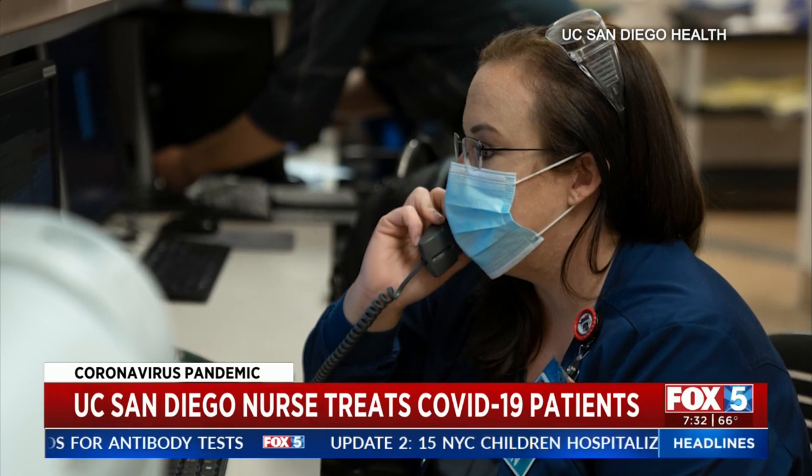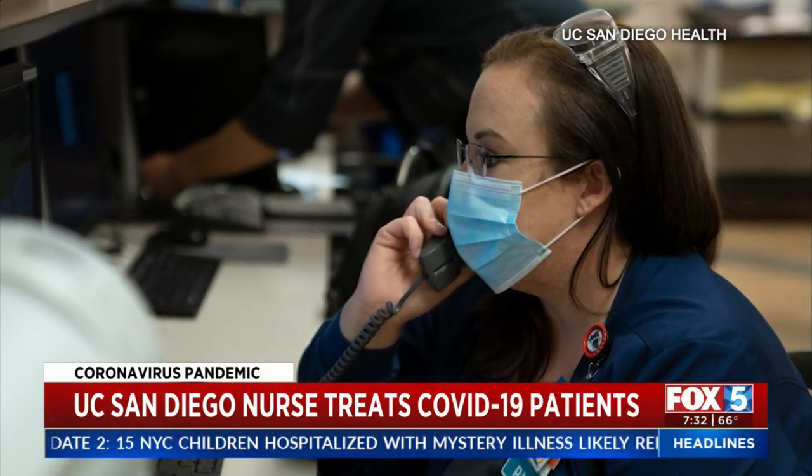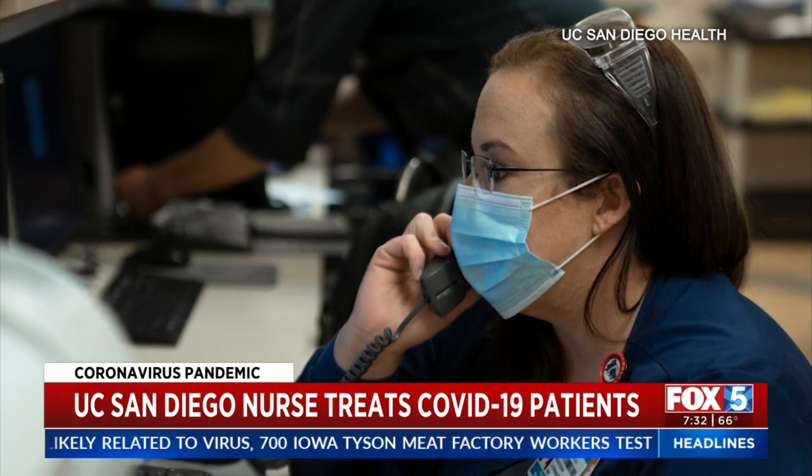They've even offered training to us. I work on a step-down ICU, and they've offered me training so that I can be ready just in case the surge comes and I need to take care of ventilated patients.